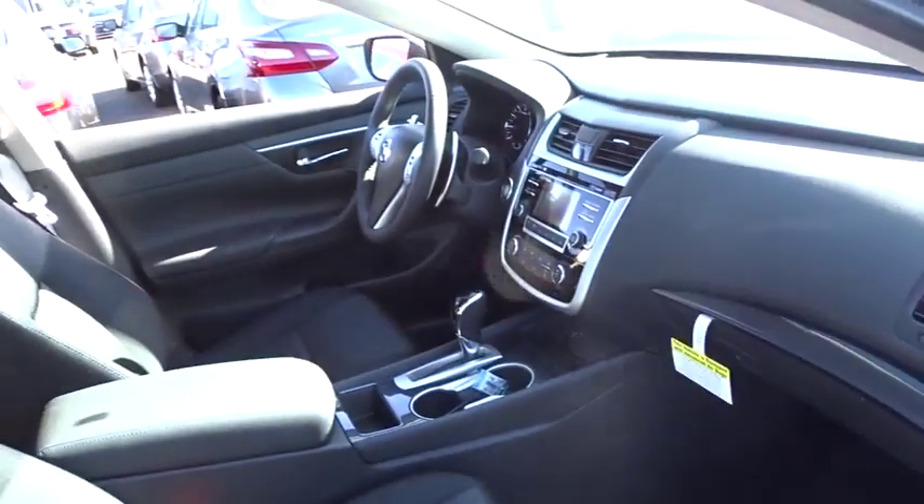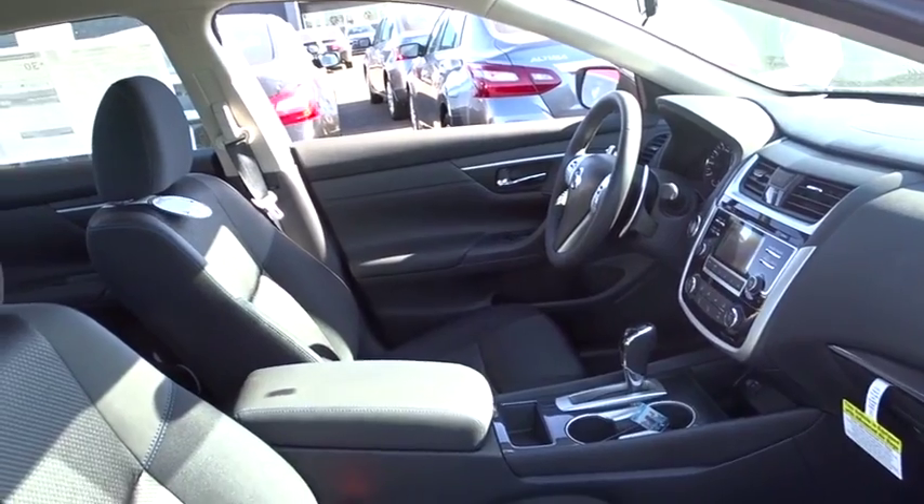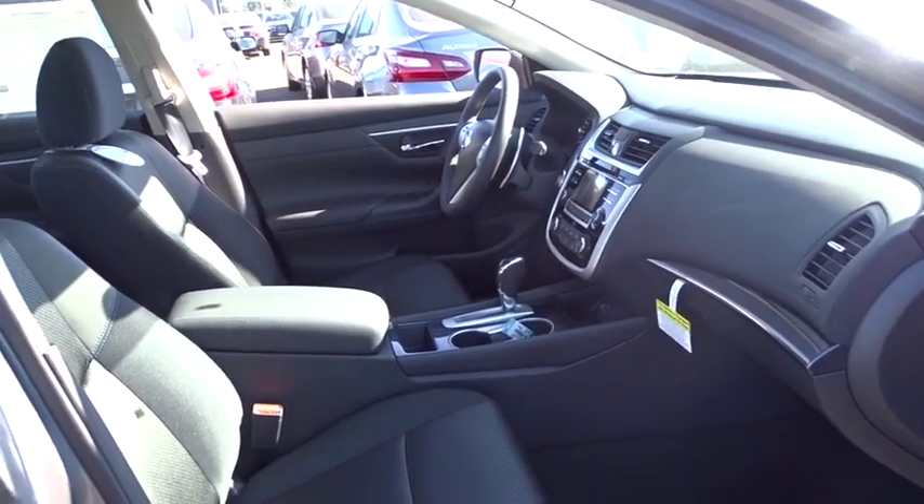Stability control. Keyless entry. Traction control. Anti-lock braking system. Steering wheel audio controls. Backup camera. Bluetooth. Leather wrapped steering wheel.